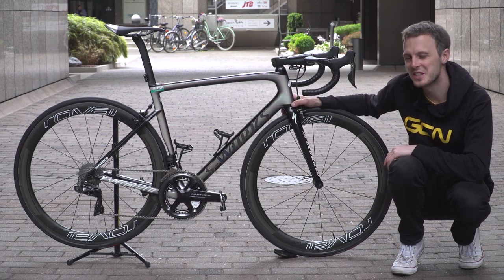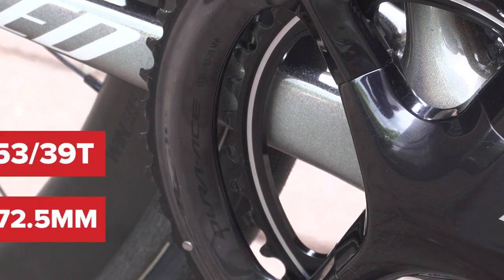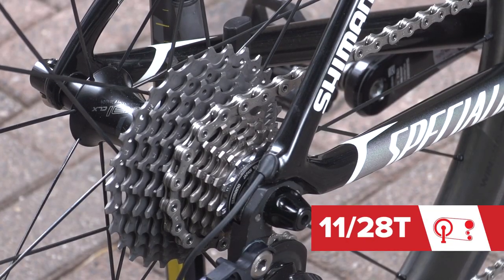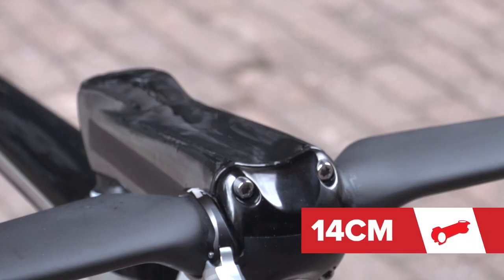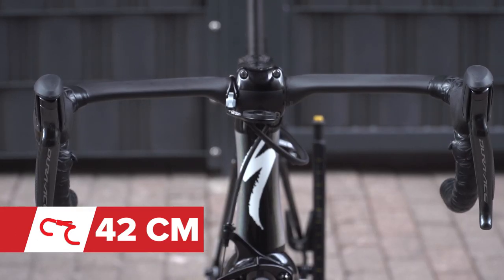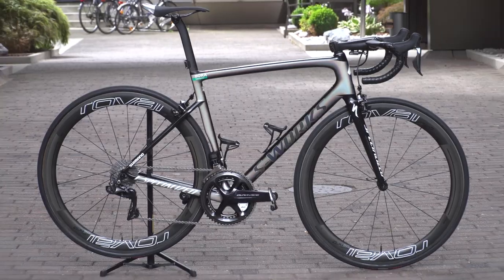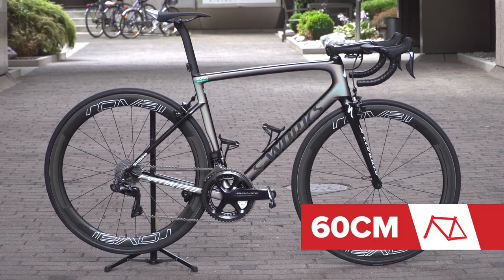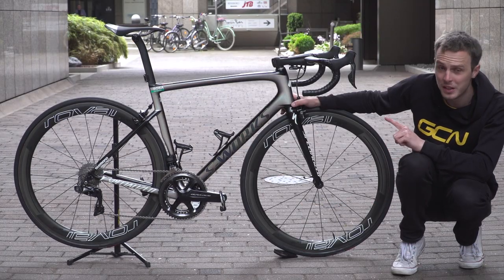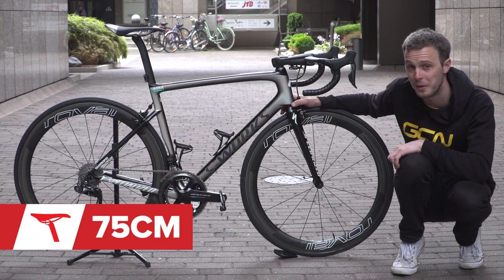Vital stats time. Sagan's cranks are 172.5, his chainrings are 39/53, and his cassette is an 11 through to 28. His stem is 14 centimetres long and his handlebars are 42 centimetres, measured centre to centre on the drops. The reach from the nose of his saddle to the centre of the stem comes in at around 60 centimetres, and his saddle height from the centre of the bottom bracket to the centre of the saddle comes in at around 75 centimetres.